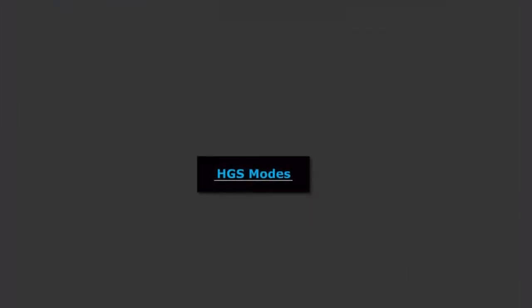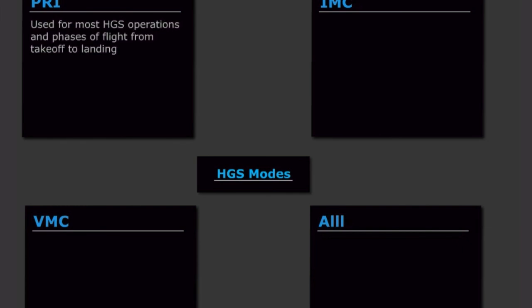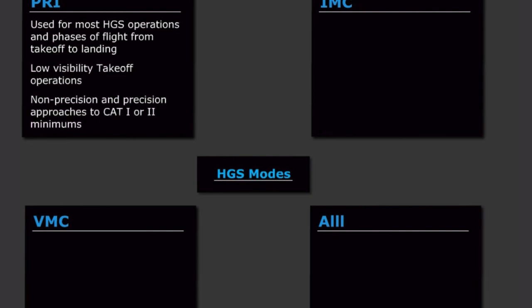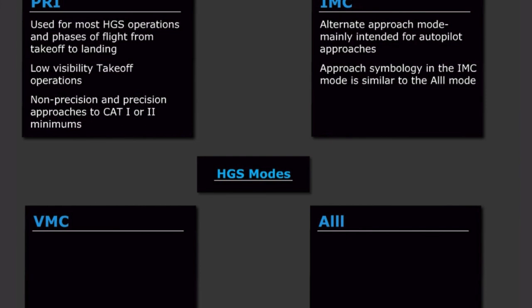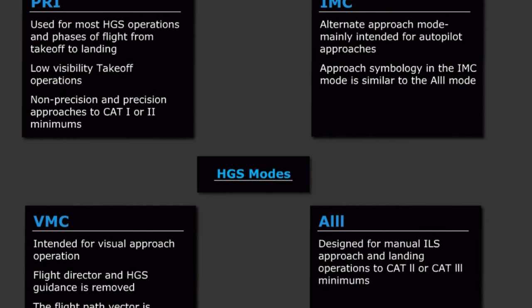The new HGS modes, Primary, IMC, VMC, and A3, are used during the following flight operations. Primary is used for most HGS operations and phases of flight from takeoff to landing, including low visibility takeoff operations, as well as non-precision and precision approaches to CAT 1 or 2 minimums. The IMC mode is an alternate approach mode, mainly intended for autopilot approaches, with approach symbology similar to the A3 mode. VMC is intended for visual approach operations; in the VMC mode, flight director and HGS guidance is removed, and the flight path vector is displayed to control the approach to the runway. A3 is specifically designed for manual ILS approach and landing operations to CAT 2 or CAT 3 minimums.